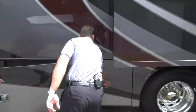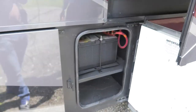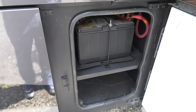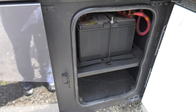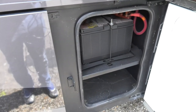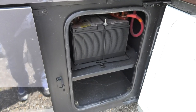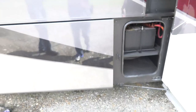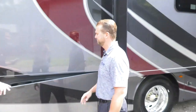The chassis batteries are located here with a disconnect switch. If you're storing the coach for extended periods, you can shut off the chassis battery to prevent parasitic drain. These are 12-volt maintenance-free batteries. The smallest Venetian available is the G36.